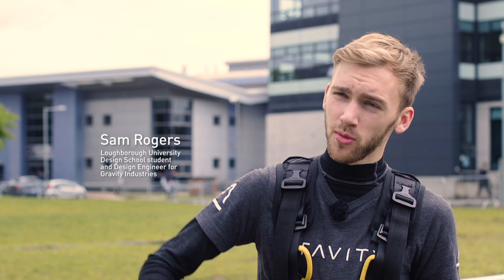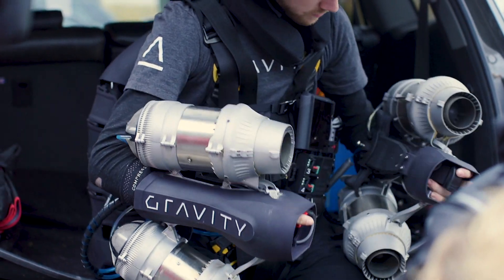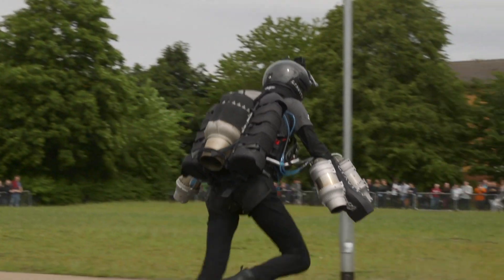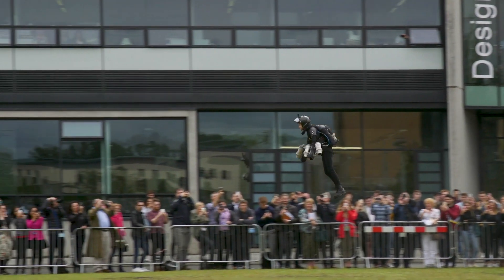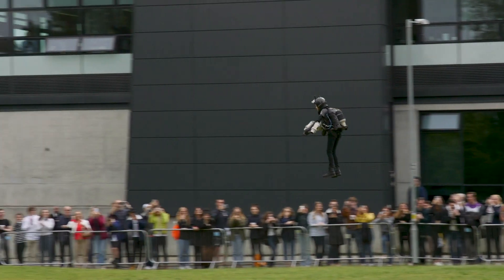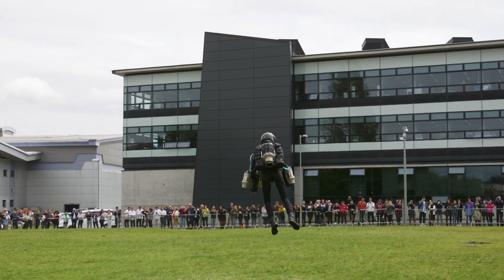The gravity jet suit, which I'll be demoing today, is a suite of five micro gas turbines placed around the body — two on each arm and one on the rear. That allows a human to fly by accelerating gas downwards. The suit uses five miniature jet engines that combust air with kerosene to accelerate gas downwards, creating the propulsion needed to allow a human to fly.